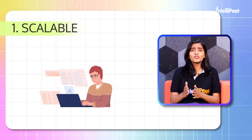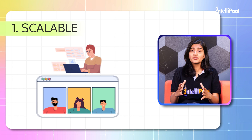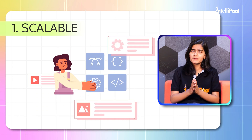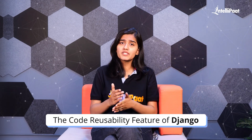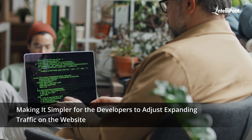If in the future you want to expand your website, add more users, and add features, Django's code reusability feature makes it simpler for developers to handle expanding traffic on the website.